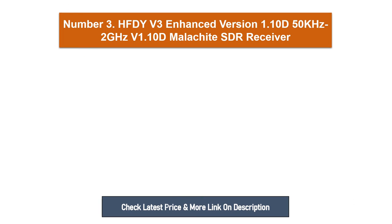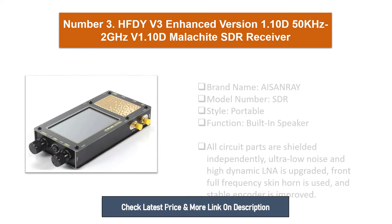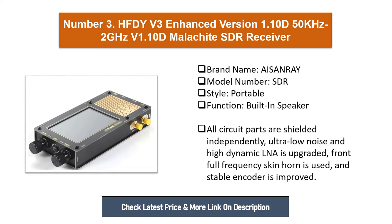Number three: HFDY V3 enhanced version 1.10D, 50 kHz to 2 GHz Malachite SDR receiver. Brand name: Isenray. Model number: SDR. Style: portable. Function: built-in speaker. All circuit parts are shielded independently. Ultra low noise and high dynamic LNA is upgraded. Full frequency skin horn is used and stable encoder is improved.